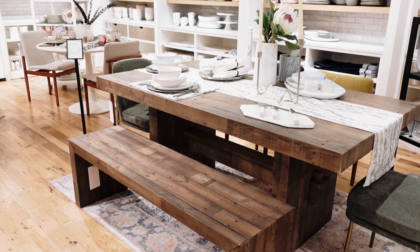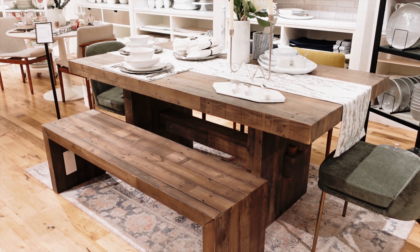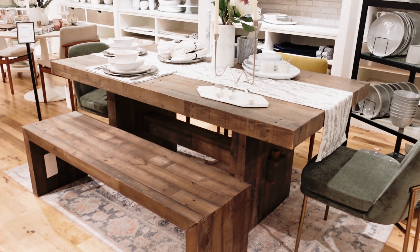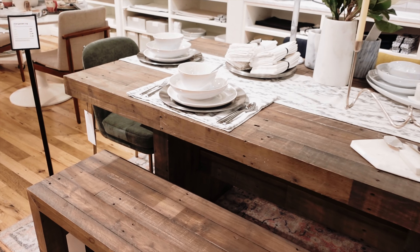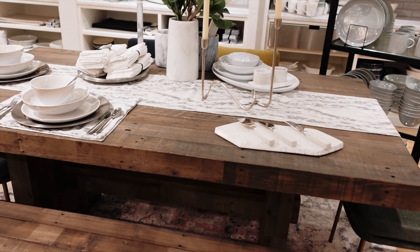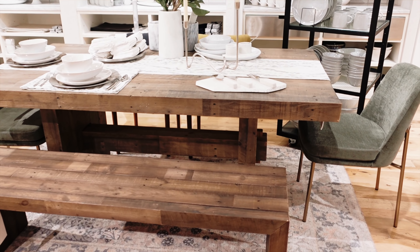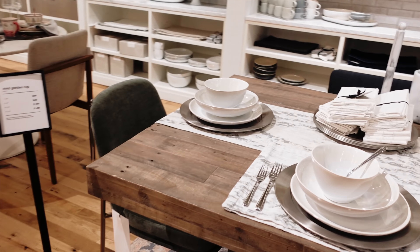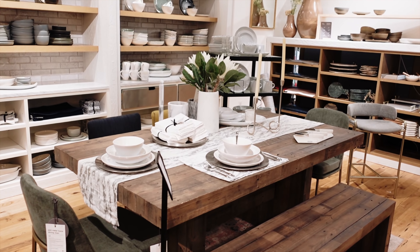All right, guys. If you watched my dining room home tour video, this is the table that we were contemplating — between the Anton and this one, which is the Emerson. Do you guys see how beautiful it is? But do you guys see what I mean — that it's more farmhouse vibes? That's the reason why we chose not to go with this one. But needless to say, we absolutely love it. It's really, really pretty if you're going for a very modern farmhouse look.